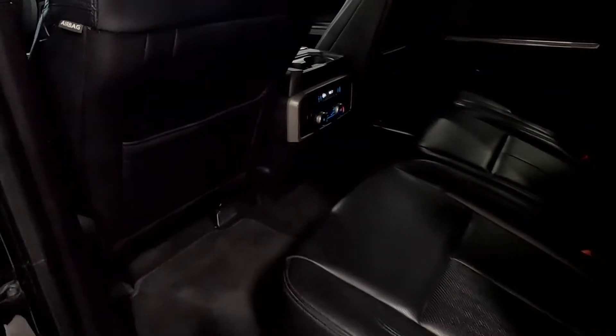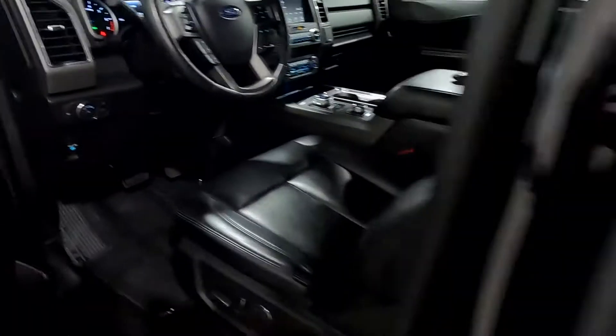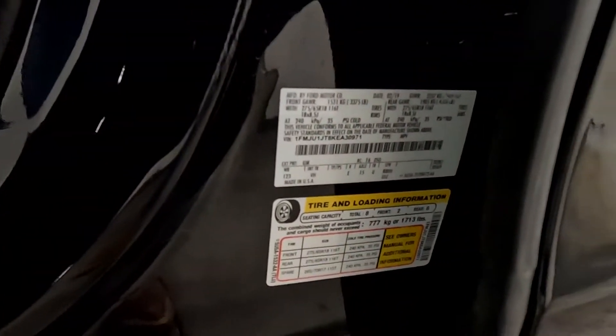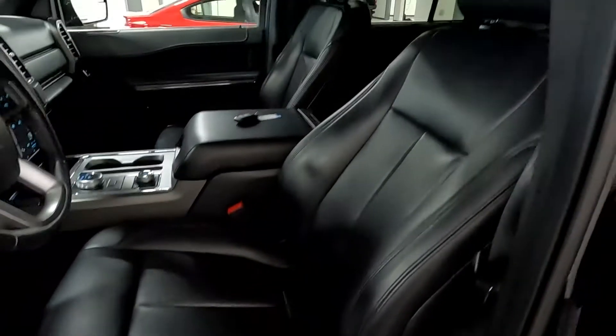We have the second row and the third row. Right here you'll see two USB ports and independent climate control in the back. Here's the VIN, and I will upload some still photos of that as well.